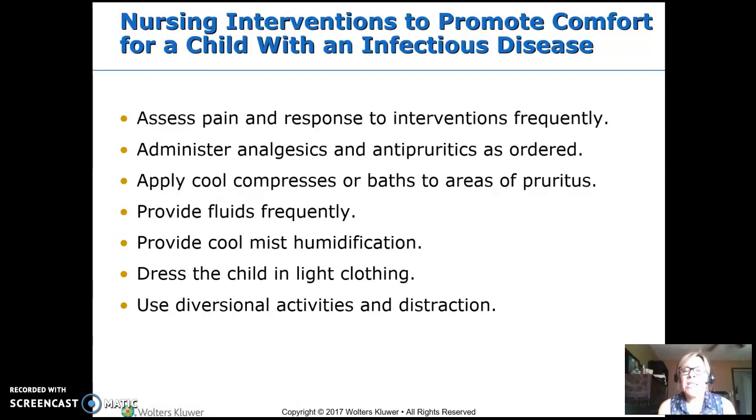Nursing interventions to promote comfort when we have a child with an infectious disease: assess the pain and whether they're responding to what we do for it — doing that re-evaluation. Administer analgesics and antipyretics. Apply cool compresses or baths to areas that itch. Kids are terrible about scratching, and then they get a secondary infection, so try to avoid that itching.